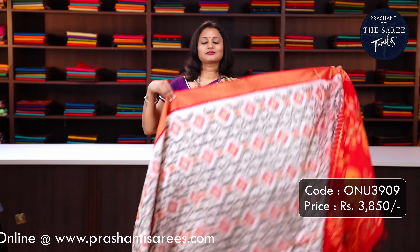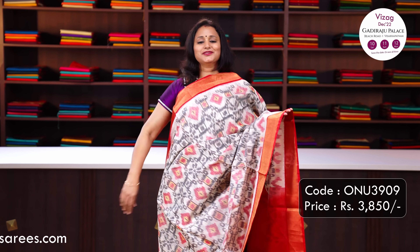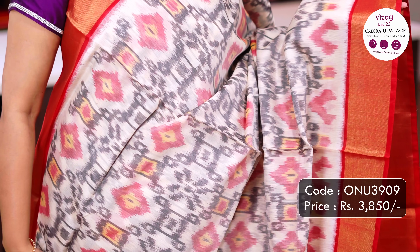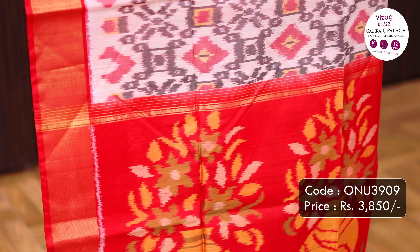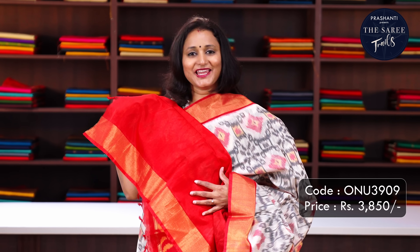Priced at Rs.3,950. Off white with red - another beautiful colour combination with contrast red colour borders on either sides with very classy all over geometric ikat weaves running throughout the body, a contrast floral ikat woven pallu and a plain blouse in red. Priced at Rs.3,850.